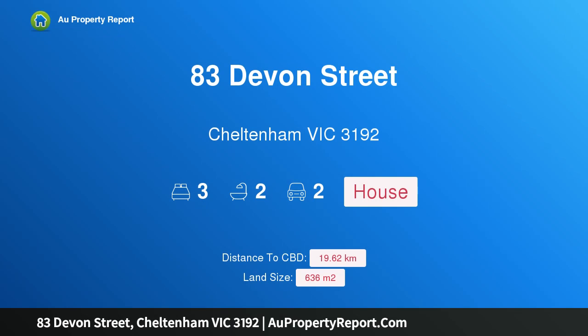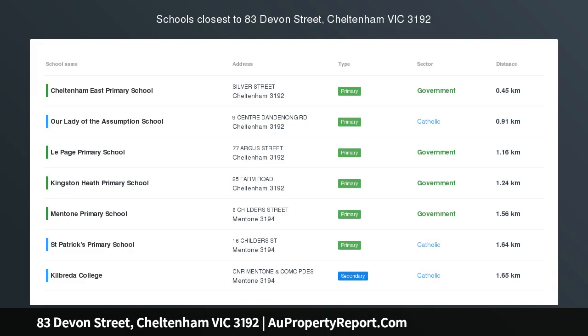Hi, I am glad to introduce property 83 Devon Street, Cheltenham, Victoria 3192. Golden Triangle address — picture-perfect Bayside Bliss.